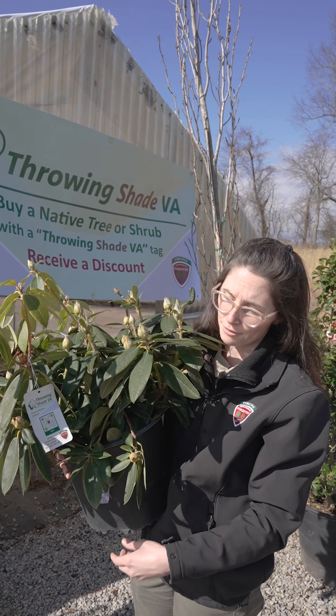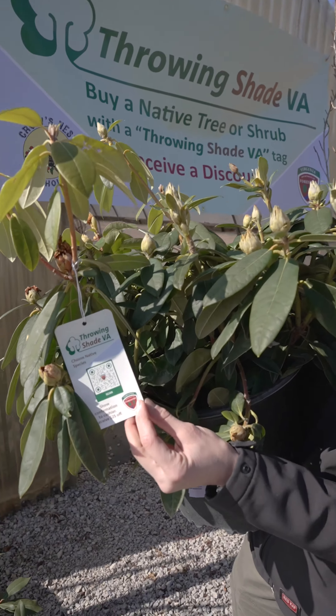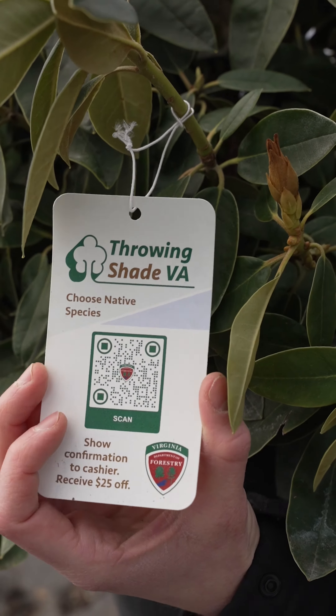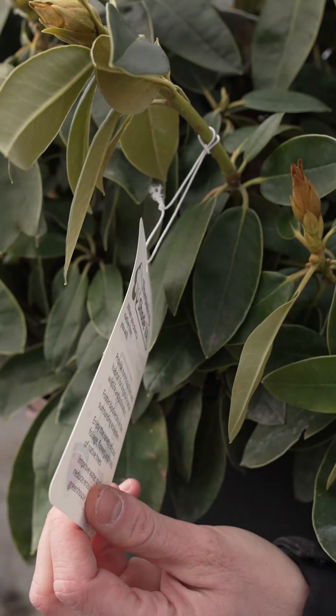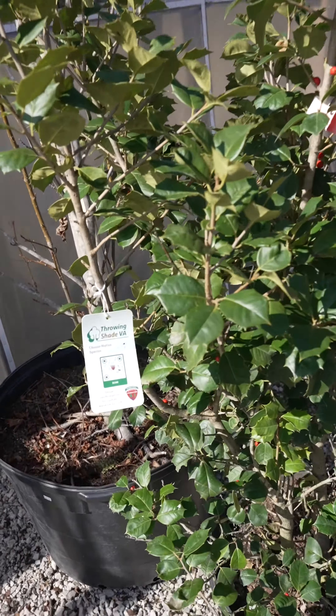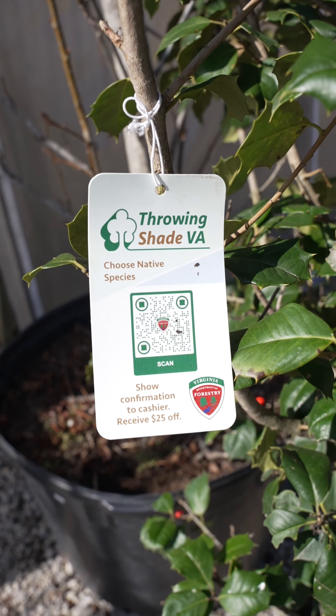Look for plants that have the Throwing Shade VA tag like this one. Scan the QR code to enter in some basic information such as how many native trees and shrubs you're purchasing, which nursery you're purchasing from, and where these trees or shrubs are going to be planted.